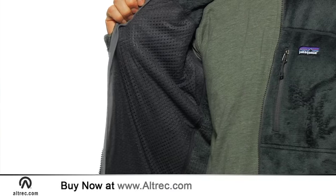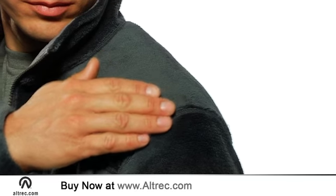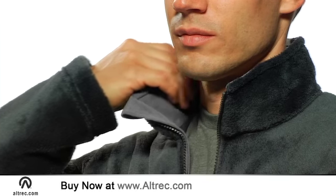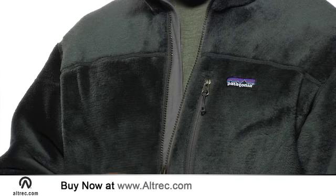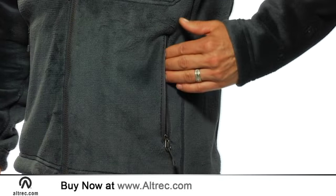The fleece fabric maintains its stretch and breathability for high end performance. Patagonia features include pack friendly shoulder seams, micro fleece lined collar, interior wind flaps on the full length front zipper, and zippered hand warmer pockets.